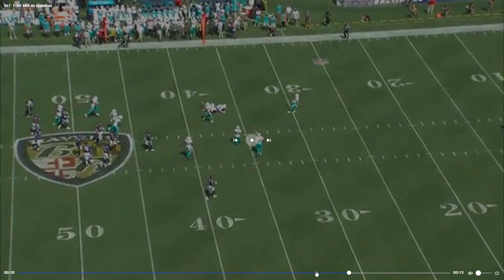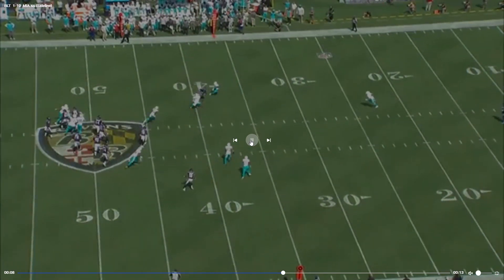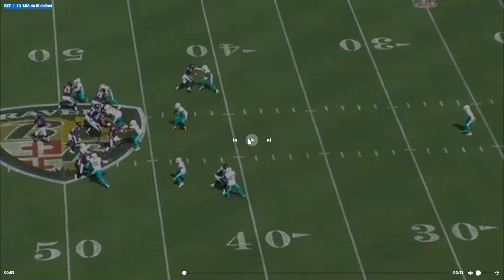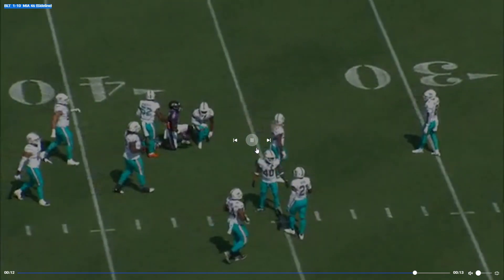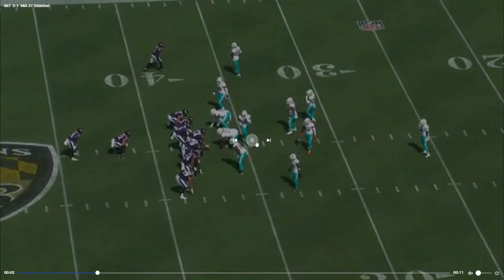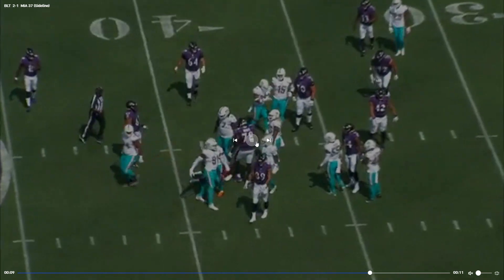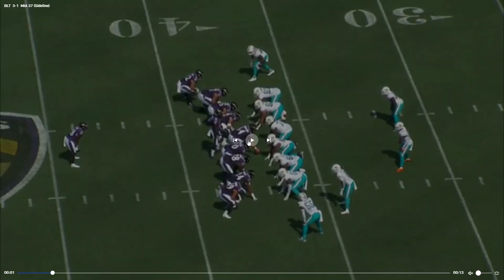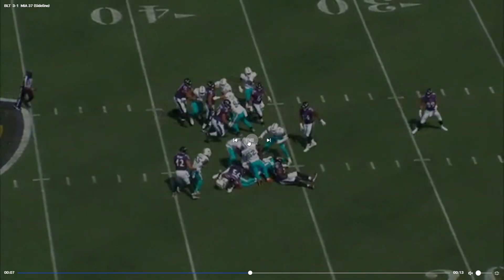I wasn't happy with our lack of pass rush at all. That's a hold. Rashad Bateman kind of had Xavier Howard on skates — I ain't gonna hold you. Press man — just gonna hand it off, plug that up very well. Christian Wilkins had himself a day stopping the run. Another good run stop.